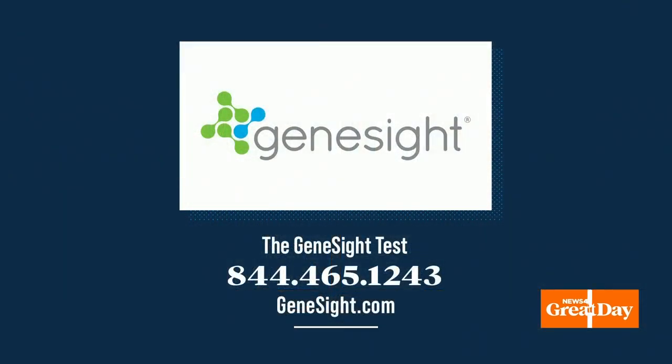You can get more information on the GeneSight test by calling 844-465-1243, or on the web at GeneSight — G-E-N-E-S-I-G-H-T dot com.